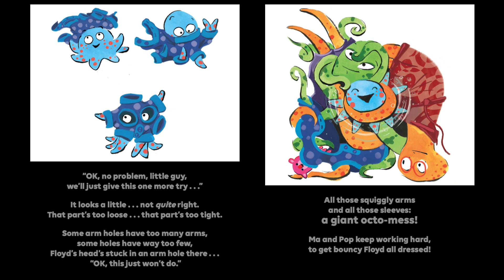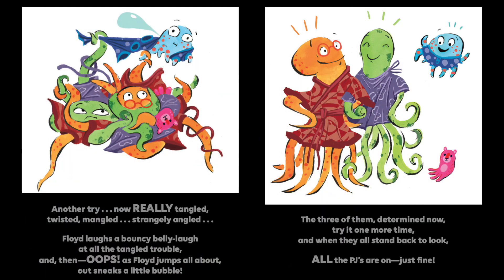And that part's too tight. Some armholes have too many arms. Some holes have way too few. Floyd's head's stuck in an armhole there. Okay, this just won't do. All those squiggly arms and all those sleeves — a giant octo mess. Ma and Pa keep working hard to get bouncy Floyd all dressed. Another try. Now really tangled, twisted, mangled, strangely angled. Floyd laughs a bouncy belly laugh at all the tangled trouble. And then, oops! As Floyd jumps all about, out sneaks a little bubble. The three of them try it one more time, and then all stand back to look. All the PJs are on just fine.